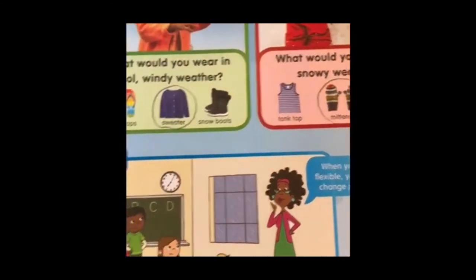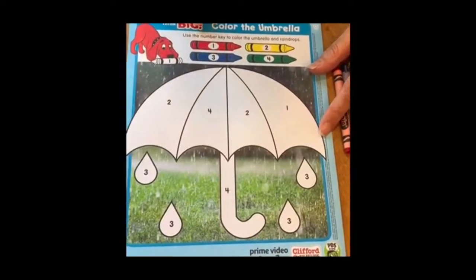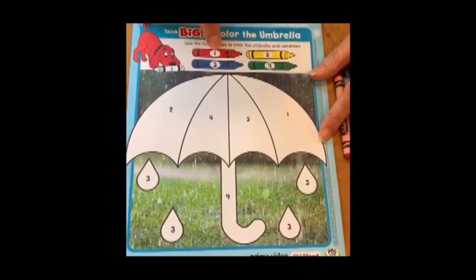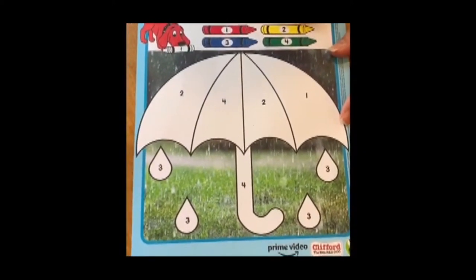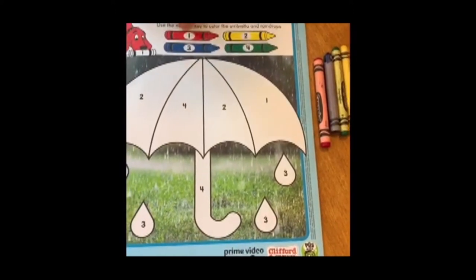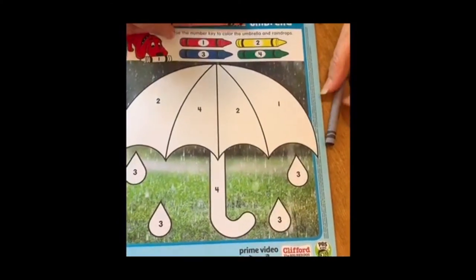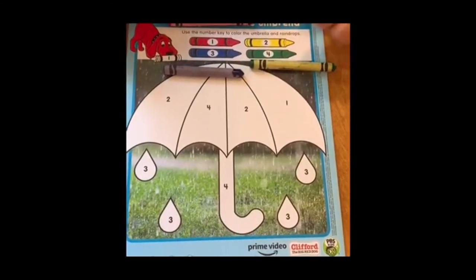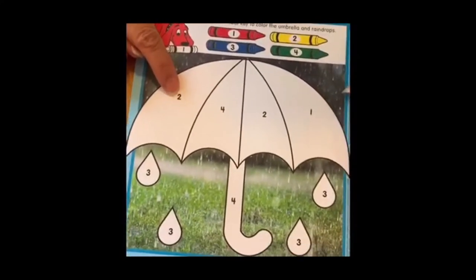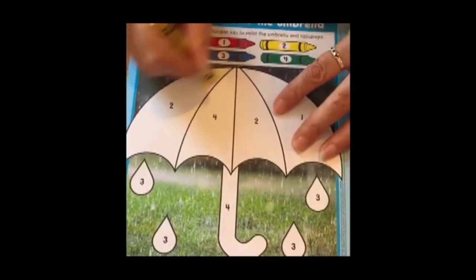On the back page it says 'Use the number key to color the umbrella and raindrops.' Number one is red, number two is yellow, number three is blue, and number four is green. I reached into my big bin of crayons and found these colors by matching — I have red, blue, green, and yellow. Let's get started. The first number says two, and number two is yellow, so we need to get out our yellow crayon and color it.